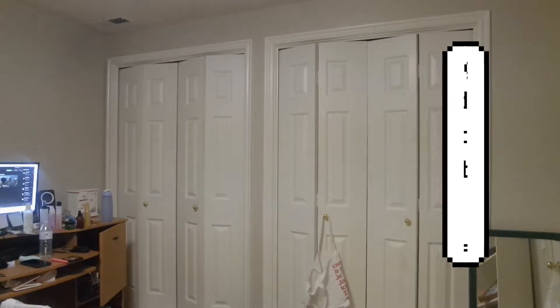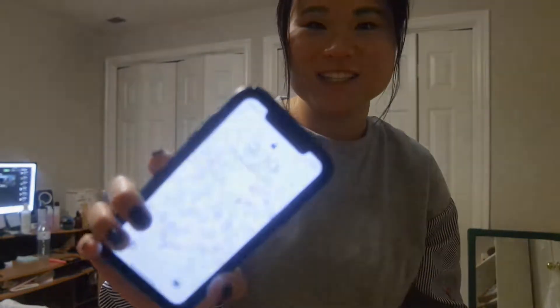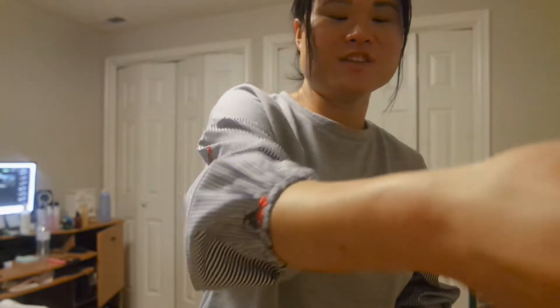Hey guys, I know the lighting is kind of weird — it's actually pretty late, it is currently 9:19. I just wanted to film this video for you guys. So here it is. I went to Goodwill, I think last week, and I picked up a few items and I thought I'd show you guys.